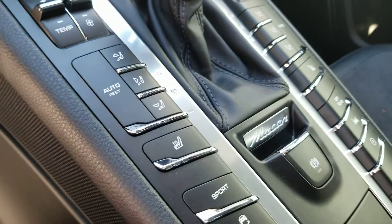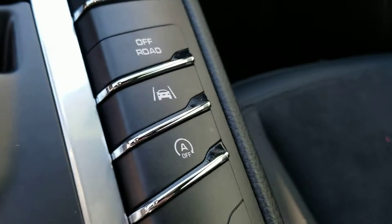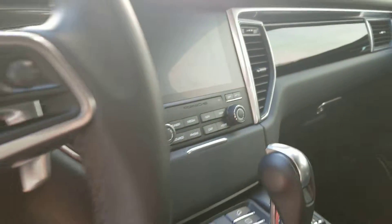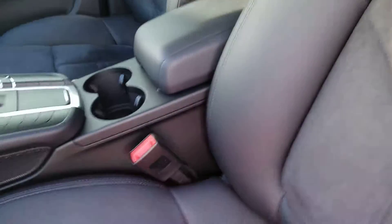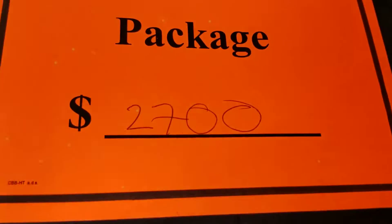You do have the blind spot monitor right there on the mirrors. Heated seats. We've got the active cruise control right there. Very nicely appointed, optioned vehicle with a large panoramic moonroof and the custom wheel and tire package for $2,700.